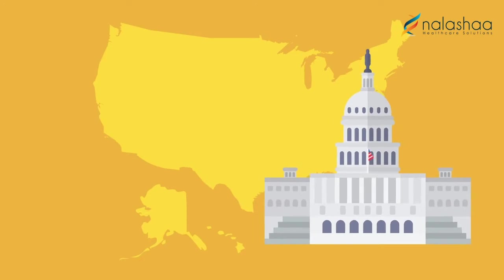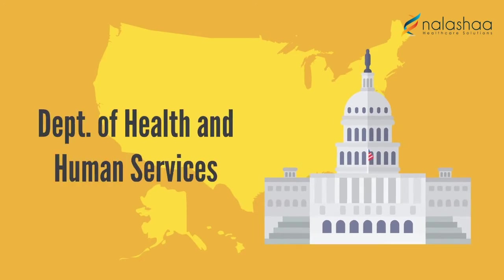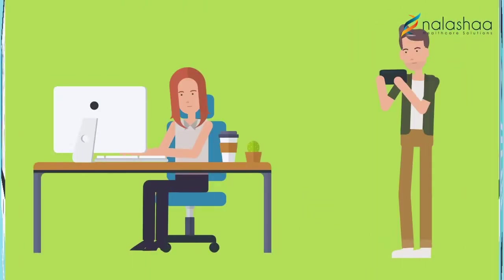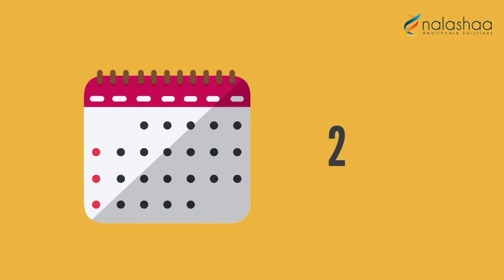The United States Department of Health and Human Services has been on a mission to empower patients with seamless access to their healthcare records since 2009.